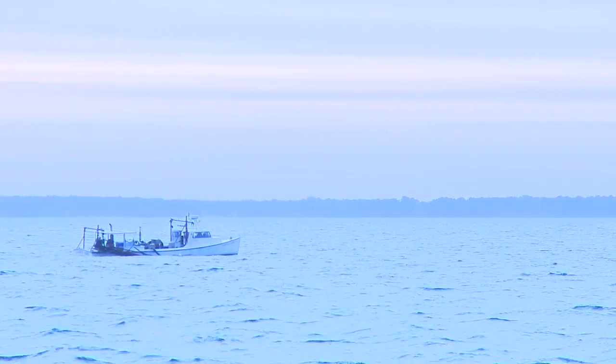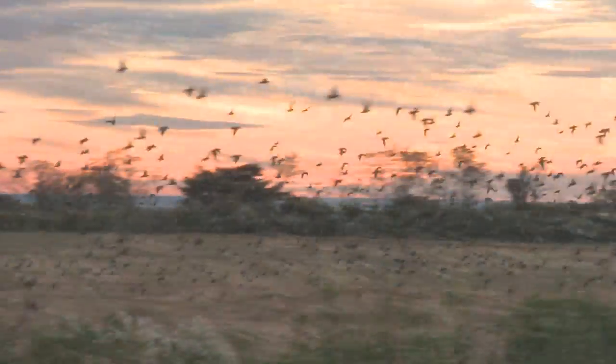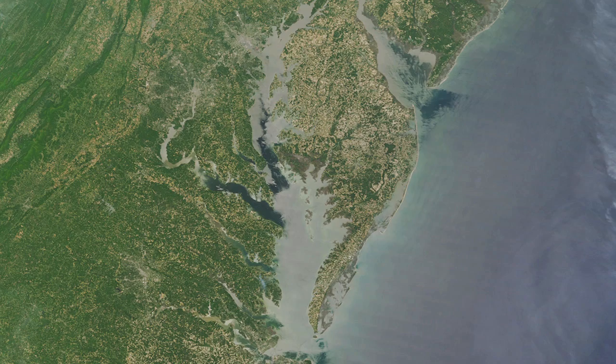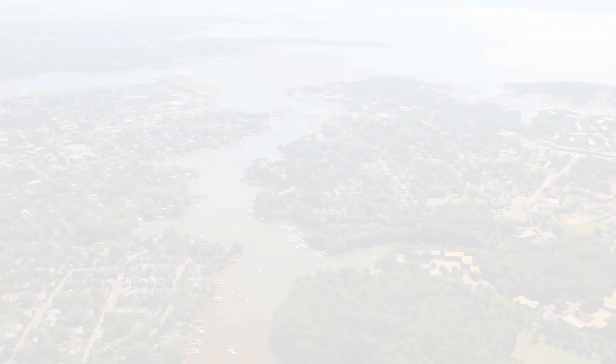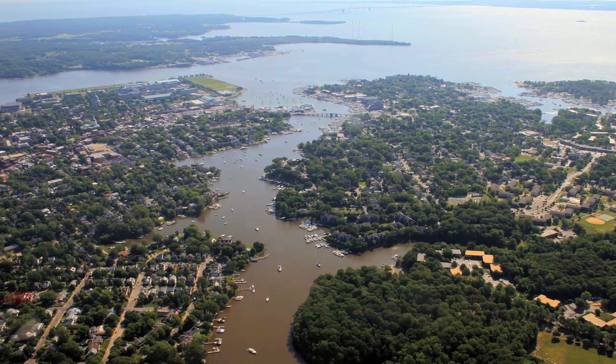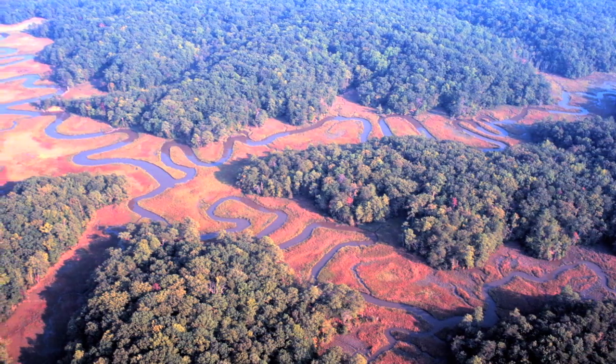The Chesapeake Bay, the largest estuary in the United States, is home to more than 3,600 plant, fish, and animal species. The Chesapeake Bay watershed is home to more than 16.6 million people. Runoff from cities, towns, power plants, and farms contains nutrients and chemicals that adversely impact the subtle ecological balance of the bay.